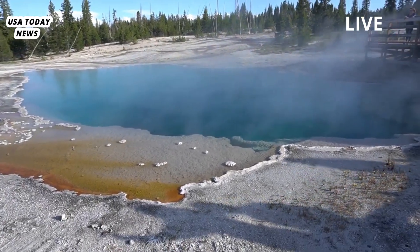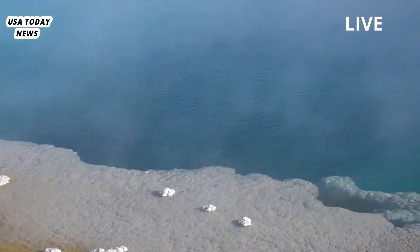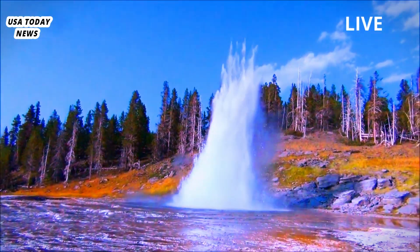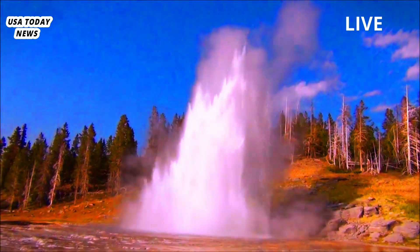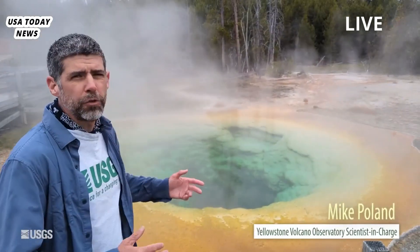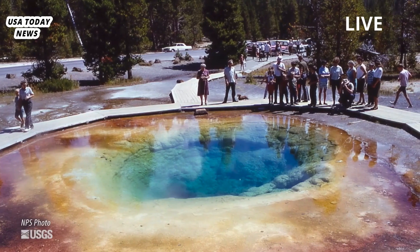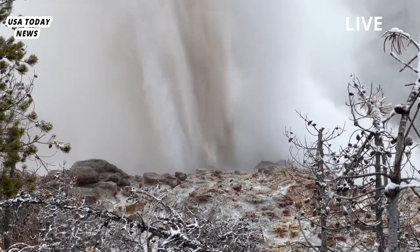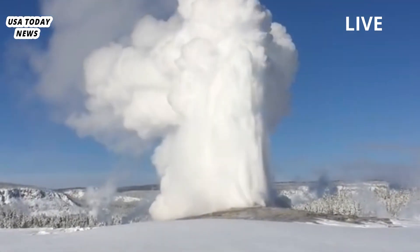Could this supervolcano erupt someday? First, large-scale eruptions are very rare. Second, we know from monitoring data and research at Yellowstone that it's not imminent, Poland said. Since the last major eruption of the Yellowstone volcanic system until now, the park has seen 40 to 50 lava flows, a much more common volcanic event. The last lava flow occurred 70,000 years ago, Poland said.